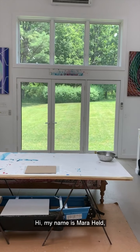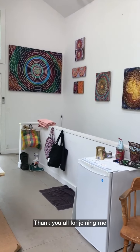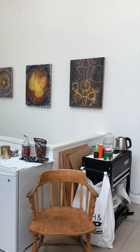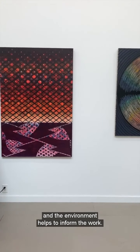Hi, my name is Mara Held. I'm an abstract painter living and working in the Catskill Mountains. Thank you all for joining me in my recently built dream studio. It's surrounded by landscape and the environment helps to inform the work.